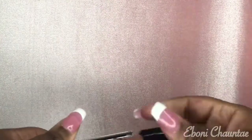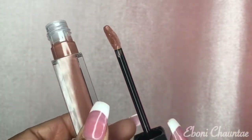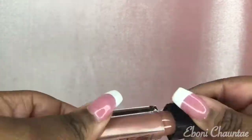And here is the Vivid Hot Liqueur — I don't know what I'm saying — and this is in the color Unreal. I'm gonna open that up for you guys so you can see it. It's kind of like the glossy version of the liquid matte if you wanted to use it as a topper.